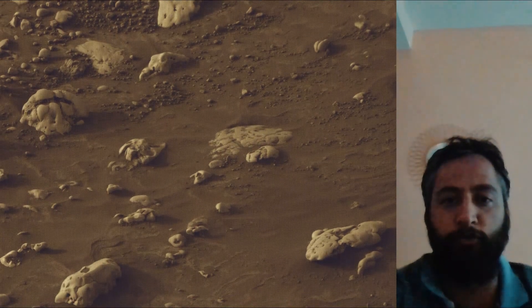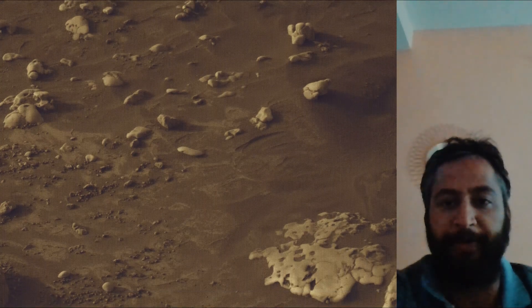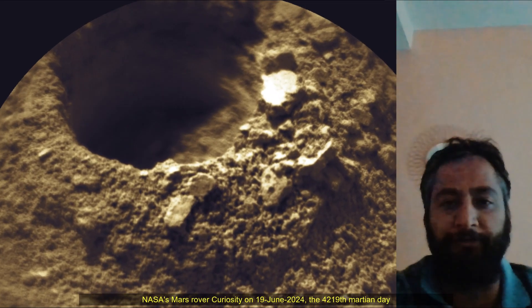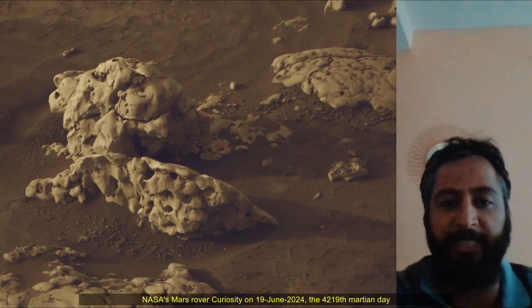Curiosity Mars rover was built by NASA's Jet Propulsion Laboratory, which is managed by Caltech in Pasadena, California. JPL leads the mission on behalf of NASA's Science Mission Directorate in Washington. Malin Space Science Systems in San Diego built and operates MastCam.